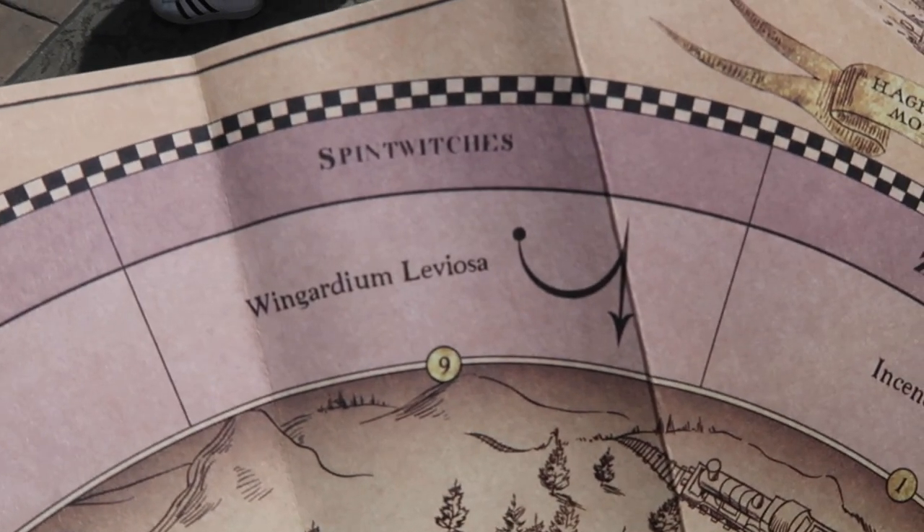The next one is Spintwitches, which is right next to Tomes and Scrolls.